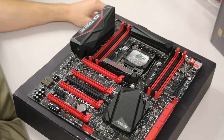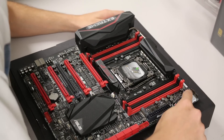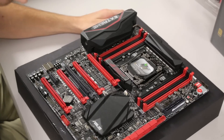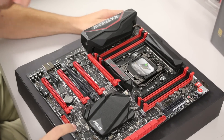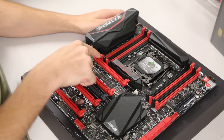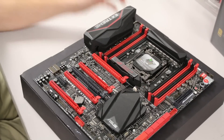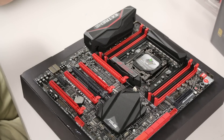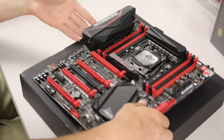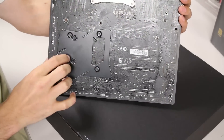There are tons of fan headers on this board — one, two, three, four, five, six, seven, eight. Eight fan headers total, which is insane but cool. That pretty much covers the board overall.